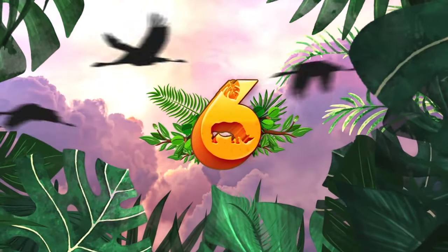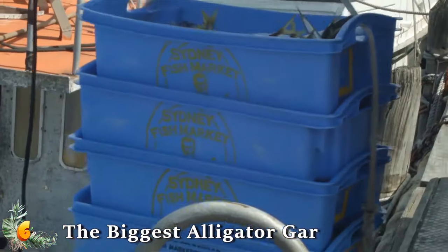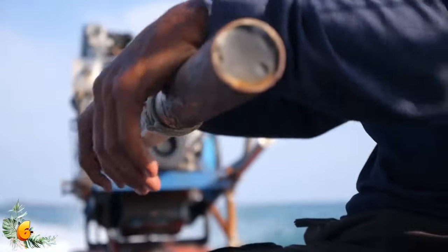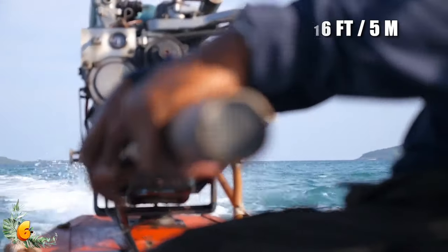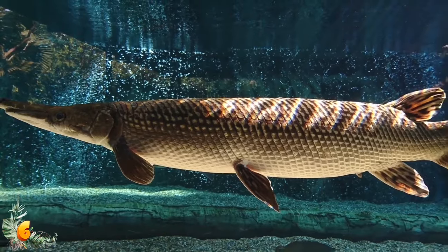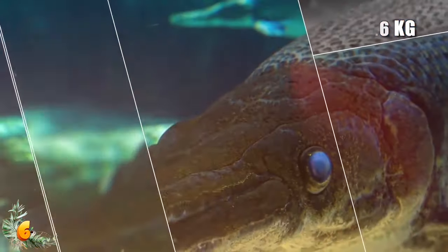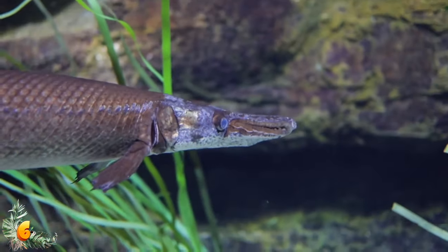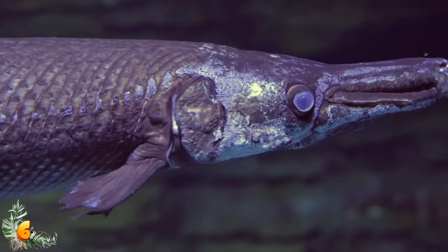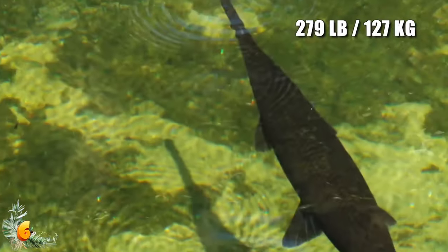Number 6: The Biggest Alligator Gar. A world record was recently made in Lake Chotard, Mississippi. Commercial fisherman Kenny Williams was pulling up his final net of the morning when he saw the biggest alligator gar he had ever seen in his life — caught completely by accident. Normally Kenny catches alligator gar about 3 feet long and 30 pounds. This one was almost 9 feet or 2.7 meters and officially weighed 327 pounds — that's 148 kilograms — making it a world record. According to biologists, this was the biggest alligator gar ever seen by human eyes. The previous record holder was from Texas in 1951 and only weighed 279 pounds.